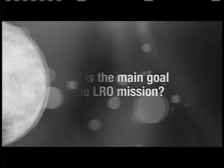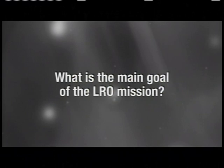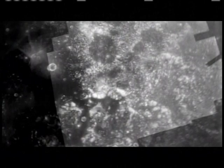The Lunar Reconnaissance Orbiter project, or LRO's main goal — we're really the first mission, the first step that NASA's taking back to exploring our universe. What we really need to do is have a reconnaissance mission, get more data. One of the things that we want to do is go back to the Moon. We've been there before.